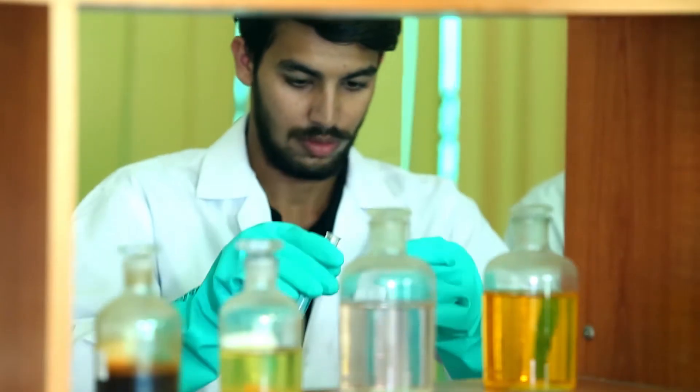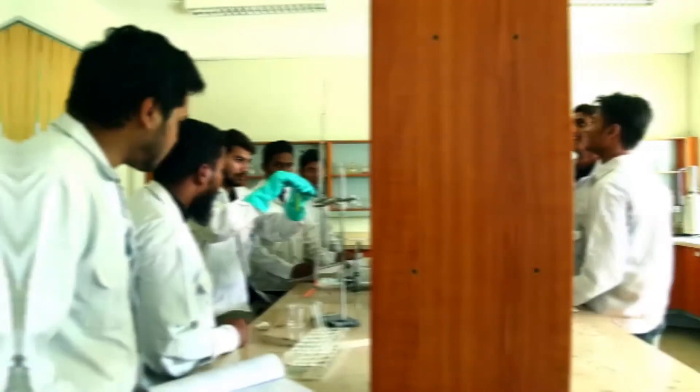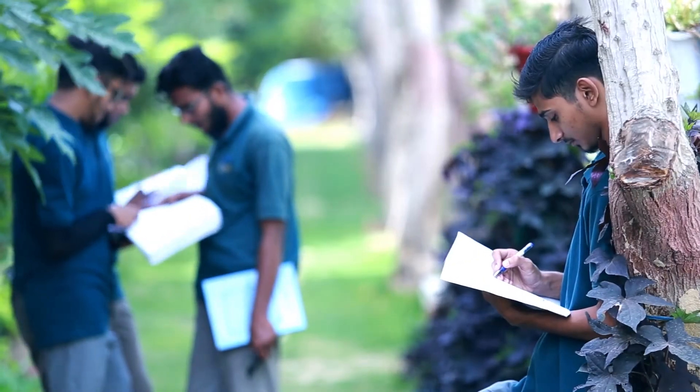Our facility includes an up-to-date library, modern labs, machine shop and fitting shop that help grasp the courses to the core, both theoretically and practically.